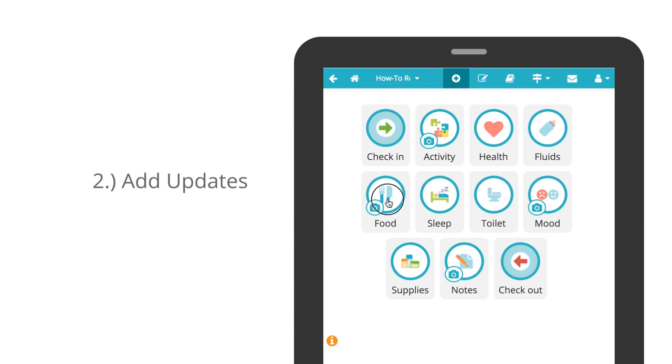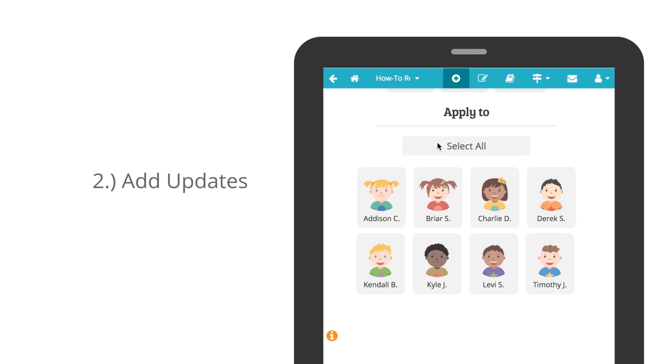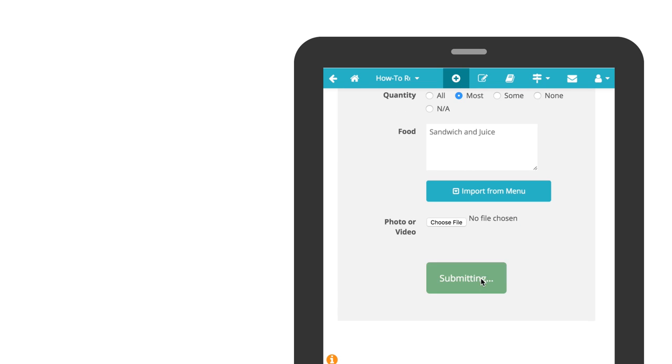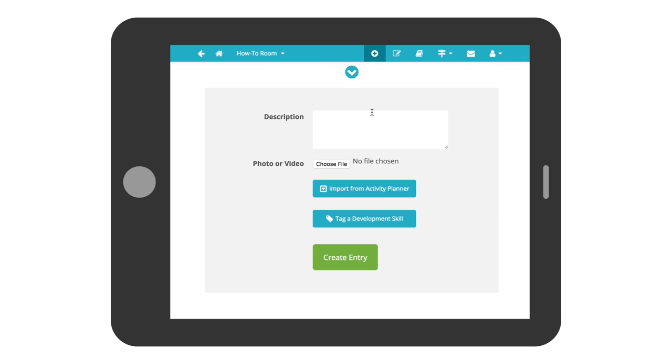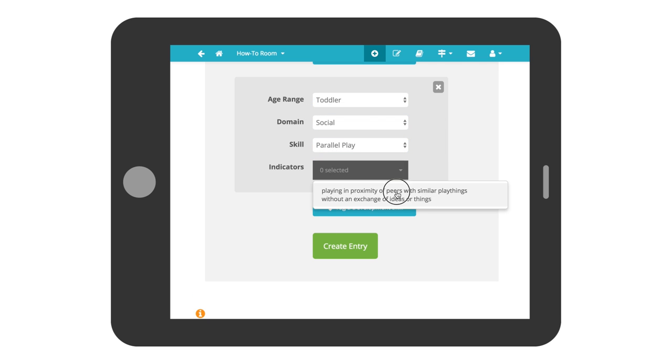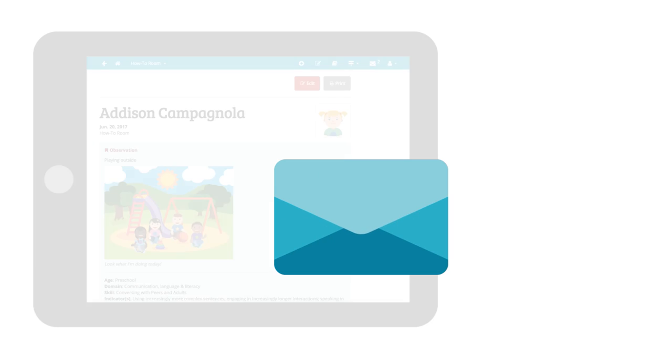2. Add updates. Select the type of update, select the children to apply it to, and then enter in the details. Want to send pictures or videos to a parent? Add the media instantly from a tablet. Enter a description and add development information to educate parents on their children's learning. Addison's parents now have that update in their inbox.